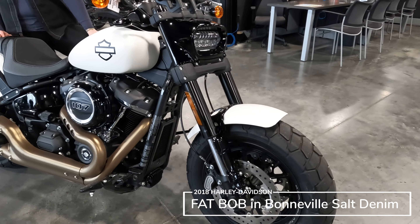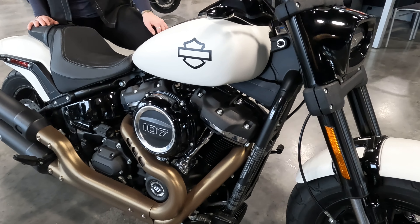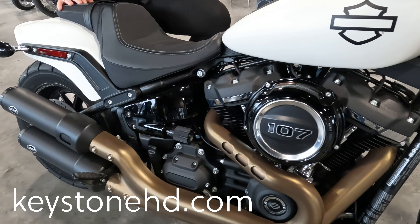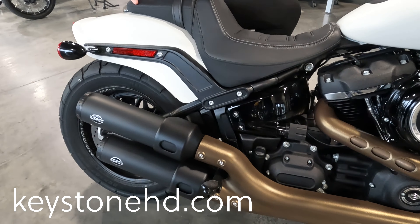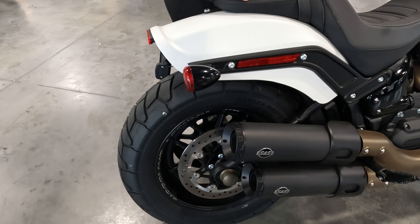It's a 2018 Fat Bob in Bonneville salt denim with only 2,000 miles on it. And if any of y'all know me, you'll know that I love a white bike on a blacked-out engine. Of course, the Fat Bob gets its name from the aggressive fat tires and a more modern take on the bobber style.